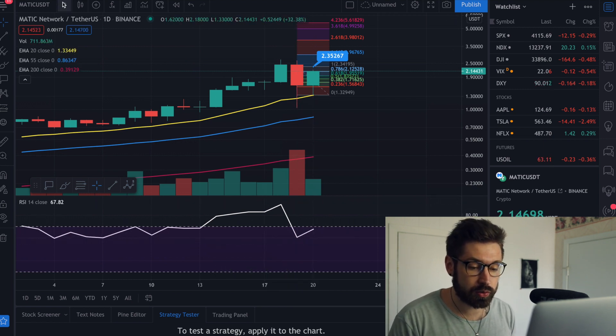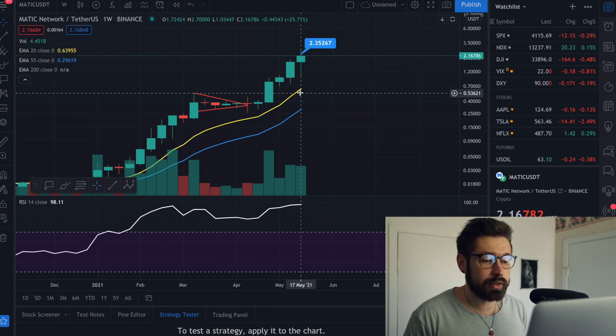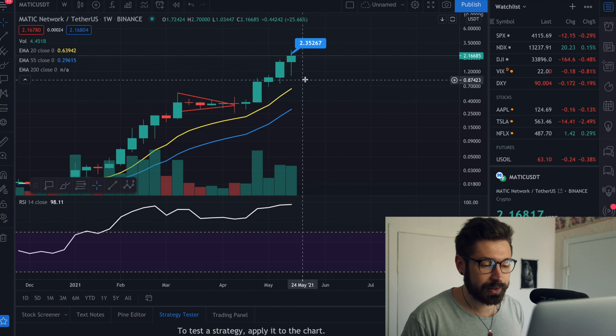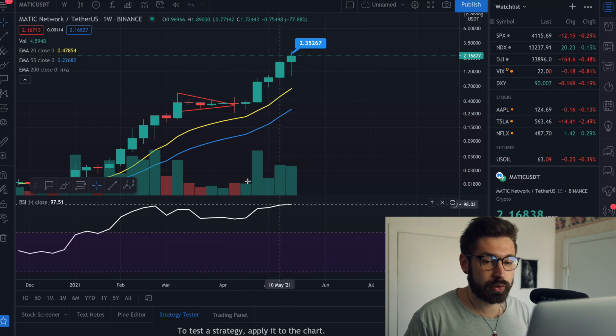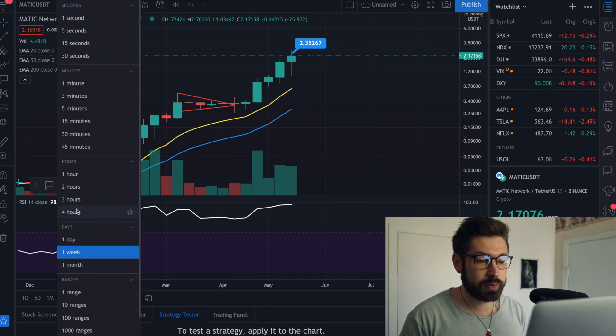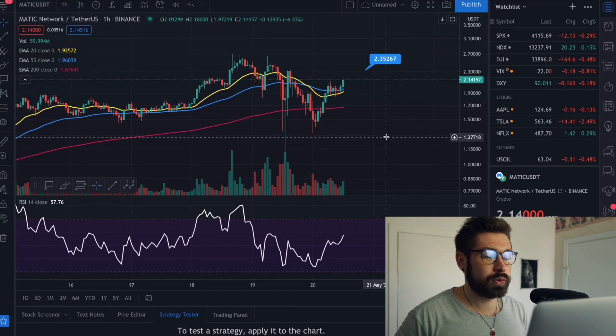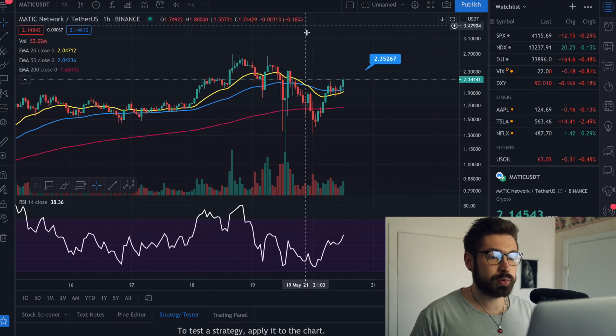On the one-week chart, we are a little overextended but not too bad — still quite overbought on the weekly. That's kind of normal when you're having these massive pumps during a bull run. Now let's hop over to Ethereum, our master indicator, and then we'll come back for price predictions.